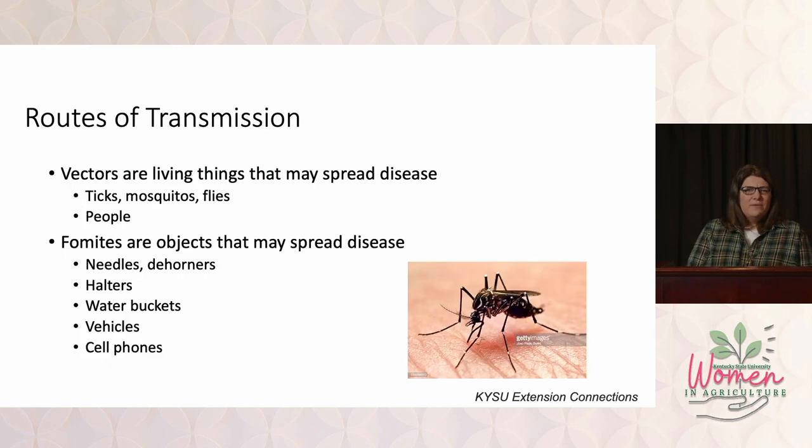Let's talk about some of the routes of transmission. First, vectors — living things that transmit diseases from one animal to another. Classically, we think of horse flies: a horse fly bites one animal, sucks blood, gets infected, and then gives that disease to the next animal it bites.